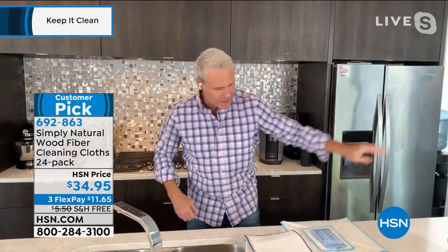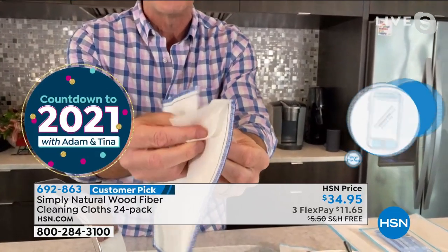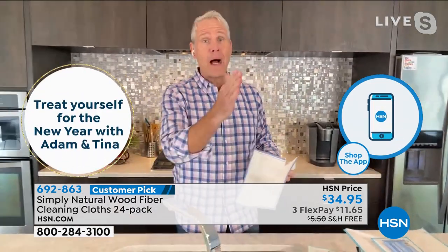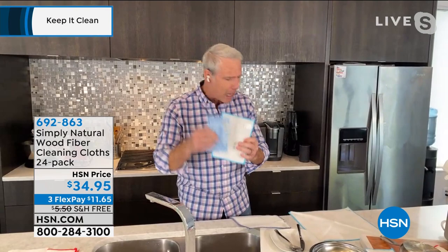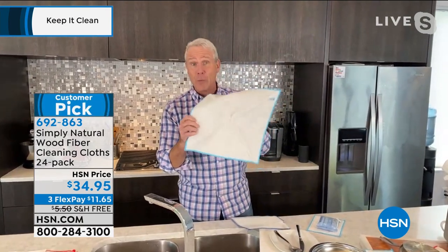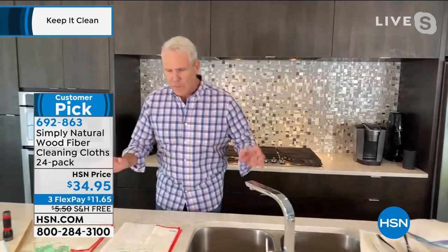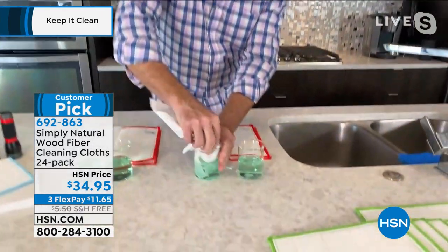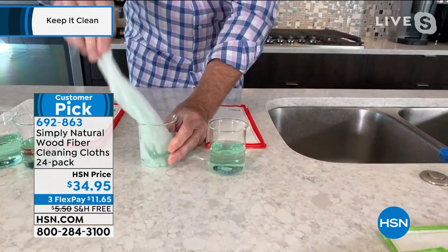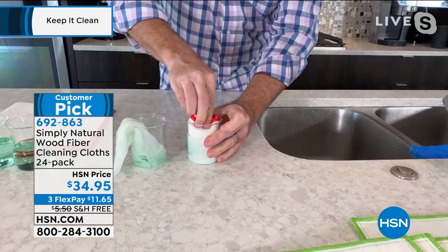Carrie McNally demonstrates: each cloth has eight layers of a proprietary blend of wood pulp fiber developed in five-star sushi kitchens in Japan, where they wipe up liquid, dirt, and bacteria and then rinse free so they never smell. Super versatile — use them to remove makeup, for big jobs like washing your car, truck, or SUV, or lawn furniture. In a thirst comparison, a big paper towel cannot get all the liquid up — but the wood fiber cloth absorbs the same amount completely.